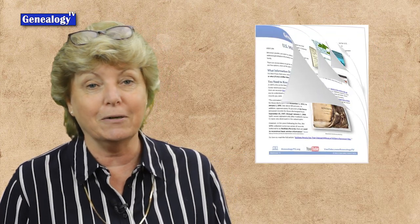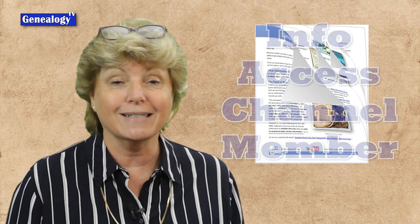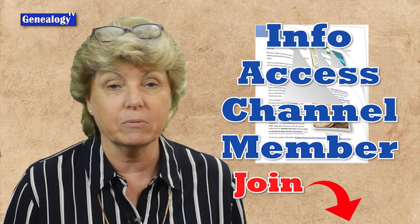There is a handout for this episode and we'll talk more about that toward the end of the show. You need to be at the information access level channel membership, or you can find them at GenealogyTV.org.